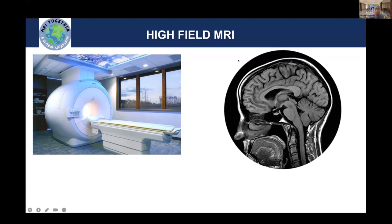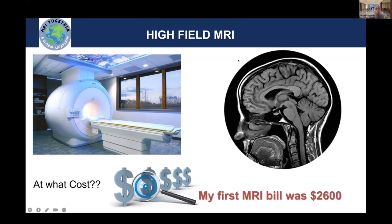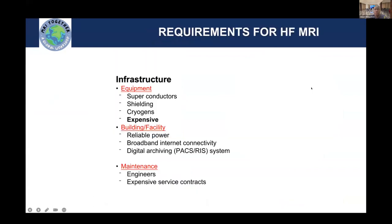The systems improved in technology and also in imaging, but at a cost which was relatively very high. My first MRI scan had a bill of about $2,600. I was lucky not to pay all this money, but still it seemed a lot for an MRI scan — an amount that is very unaffordable to many people residing in regions like mine.